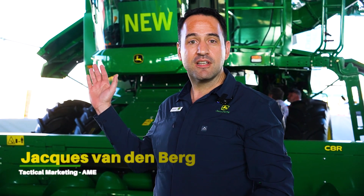Hi, my name is Jacques van den Berg. I'm part of the John Deere tactical marketing team. Behind me is the S440 combine that we are introducing to the market in South Africa.